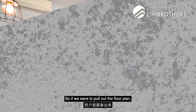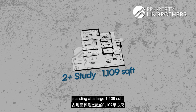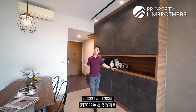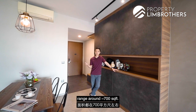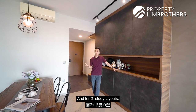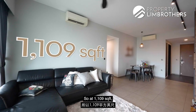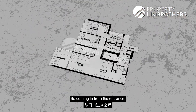Pulling out the floor plan, we are a 2-plus-study unit layout standing at a large 1,109 square feet. This is large because for projects completed in 2021 and 2022, standard 2-bedroom layouts range around 700-odd square feet, and 2-plus-study layouts range from 800 to 900-plus square feet. So at 1,109 square feet, we are almost closing in on the size of a 3-bedroom unit.